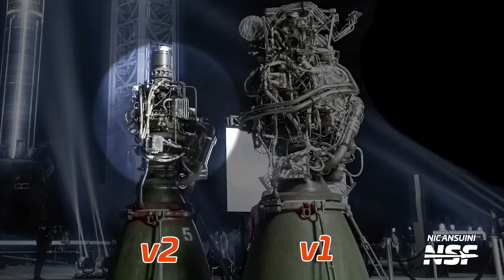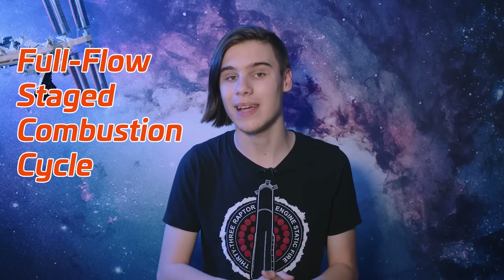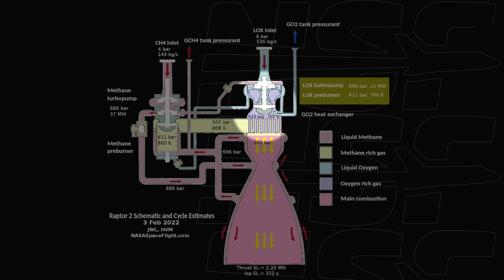The power pack is a large collection of pumps, valves, engine controllers, and other necessary hardware mounted above the nozzle. Since Raptor uses a full flow staged combustion cycle, the power pack is complicated. It has two multi-stage turbo pumps and two pre-burners. One pump and pre-burner set handles the liquid methane, while the other handles the liquid oxygen.